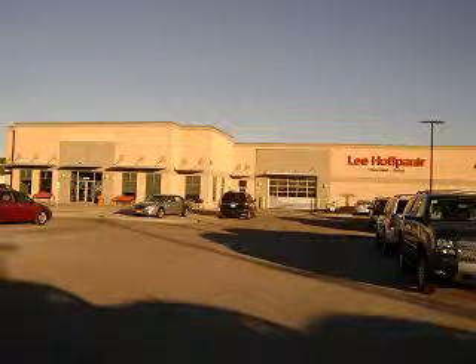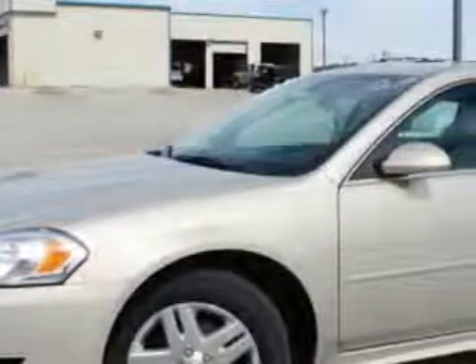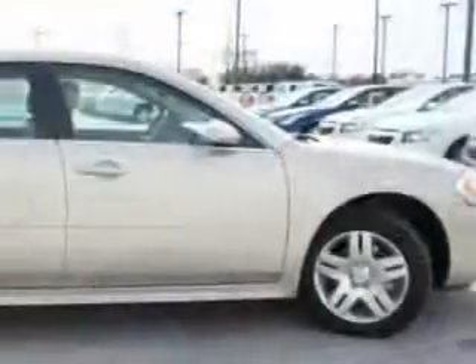Lee Hoff Power Chevrolet Buick in Marble Falls, Texas is happy to offer you this. Check out this Gold Mist Metallic 2012 Chevrolet Impala LT with 6-cylinder engine and automatic transmission.